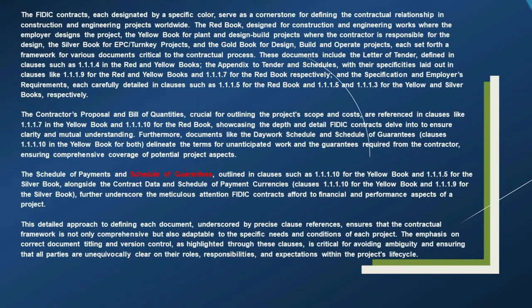The FIDIC contracts, each designated by a specific color, serve as a cornerstone for defining the contractual relationship in construction and engineering projects worldwide. The Red Book covers Design for Construction and Engineering Works, where the employer designs the project. The Yellow Book is for plant and design-build projects where the contractor is responsible for the design. The Silver Book covers EPC/turnkey projects, and the Gold Book covers design, build, and operate projects. Each sets forth a framework for various documents critical to the contractual process.